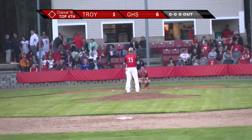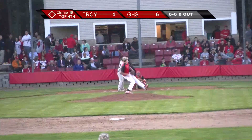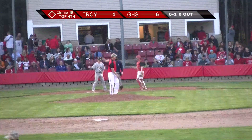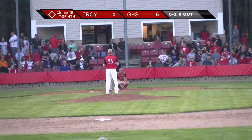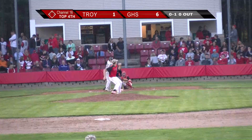We are back here in the top of the fourth. Bavada's still on the mound. Swing and a miss there — nice pitch by Bavada. He's really looked strong since the first inning when he loaded the bases. Since then, I think he only allowed one base runner.